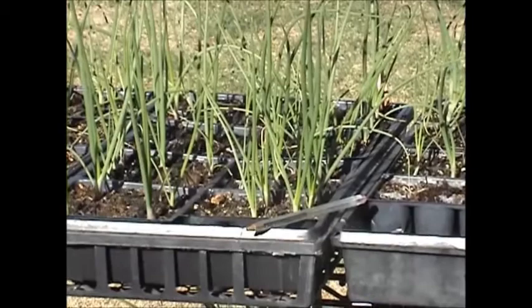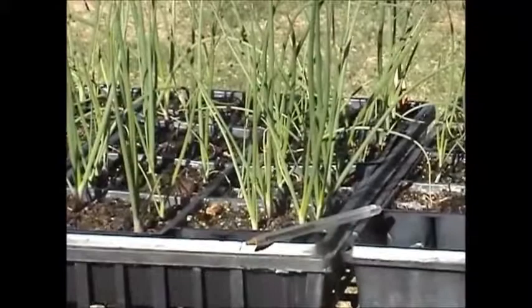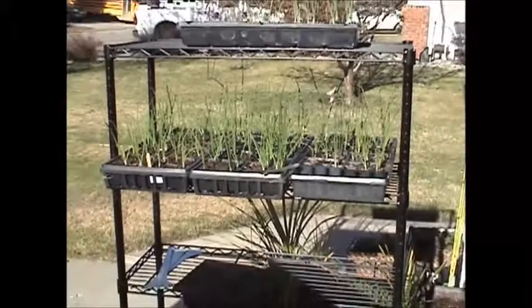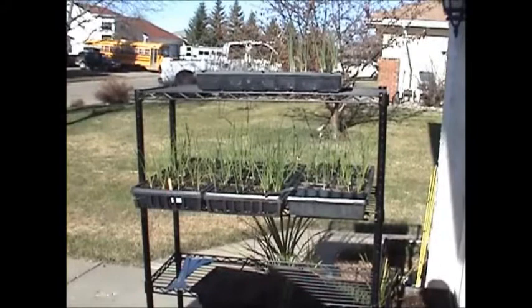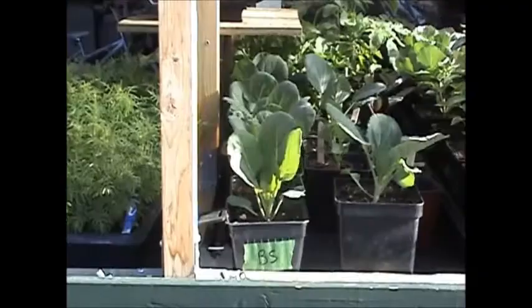I seeded a bunch and then had poor germination on some, so I reseeded March 24th. I found that some of them fried under their little dome, so I seeded a few more on March 26th. I've never given these a haircut and you can see the size of them — they're ready to go in the garden right now. It's a little bit early; probably won't put them out for two weeks.